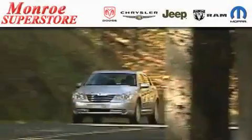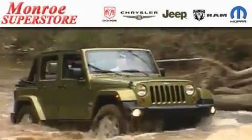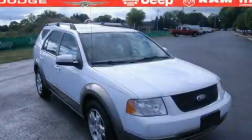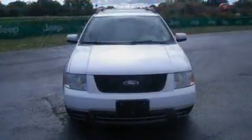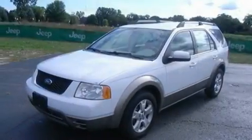The Low Payment King says save more at the Monroe Superstore. This is a 2007 Ford Freestyle, plenty of space for what you need. It features a 3.0-liter six-cylinder engine and a continuous variable transmission.